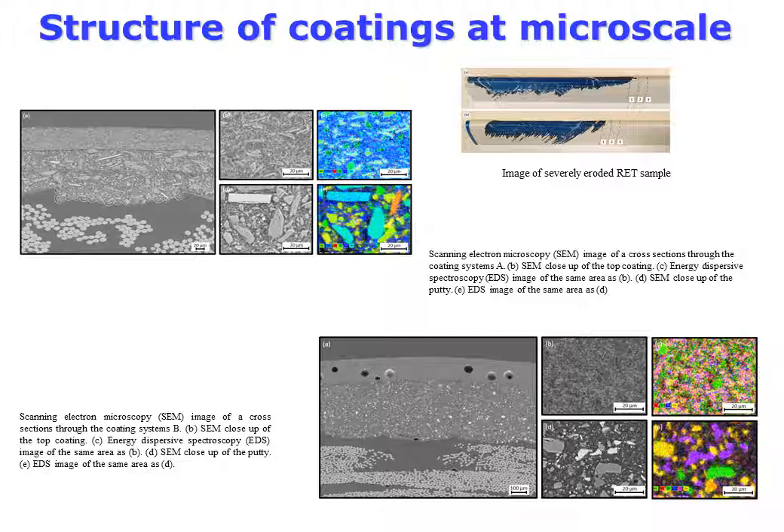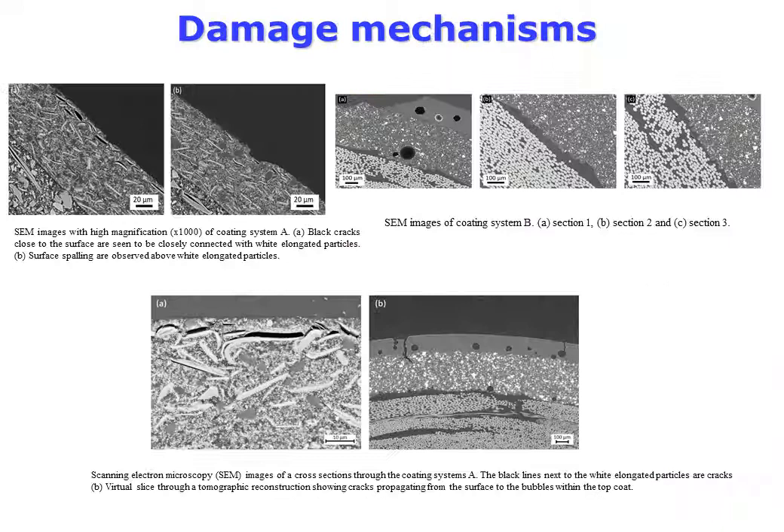In order to analyze the damage mechanisms, detailed microscopy studies have been done. Two different industrial coatings were investigated by electron microscopy and X-ray tomography. The two coating systems were tested in an R&D rain erosion tester, and samples from eroded blades were cut. The figures show the heterogeneity of the coatings — voids and particles.